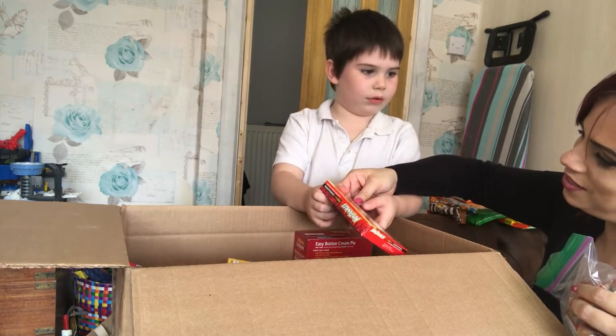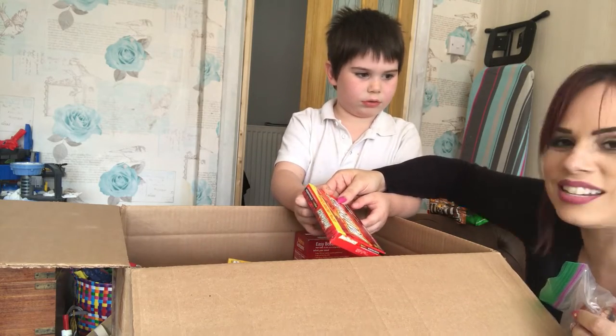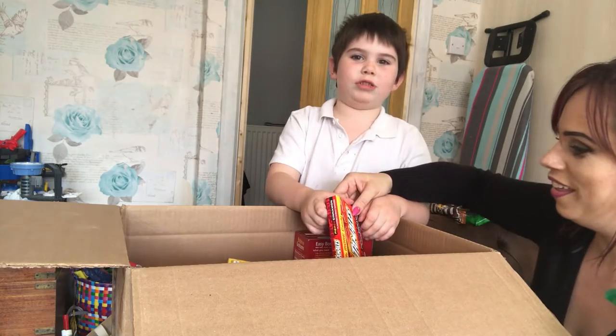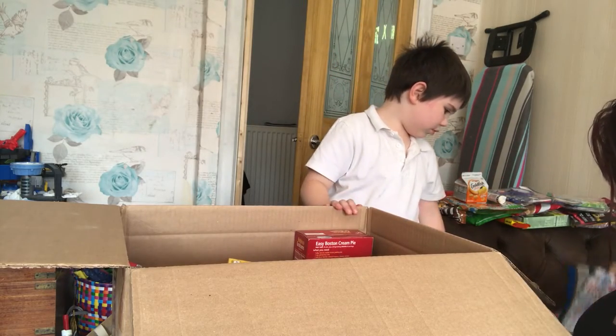Hot Tamales! Fierce cinnamon flavoured chewy candies - I love cinnamon! I'd hate that. I think I might do a dare with them - but daddy's got a bad tummy at the moment. Oh look at this, what's this?